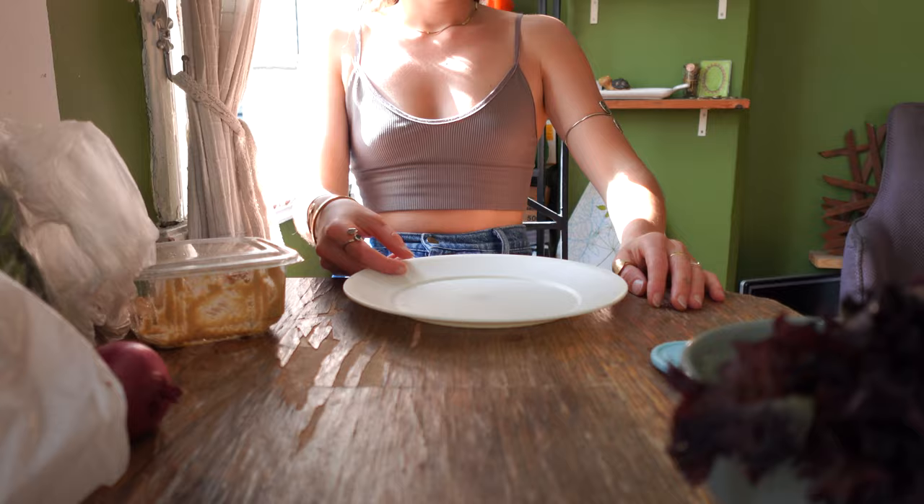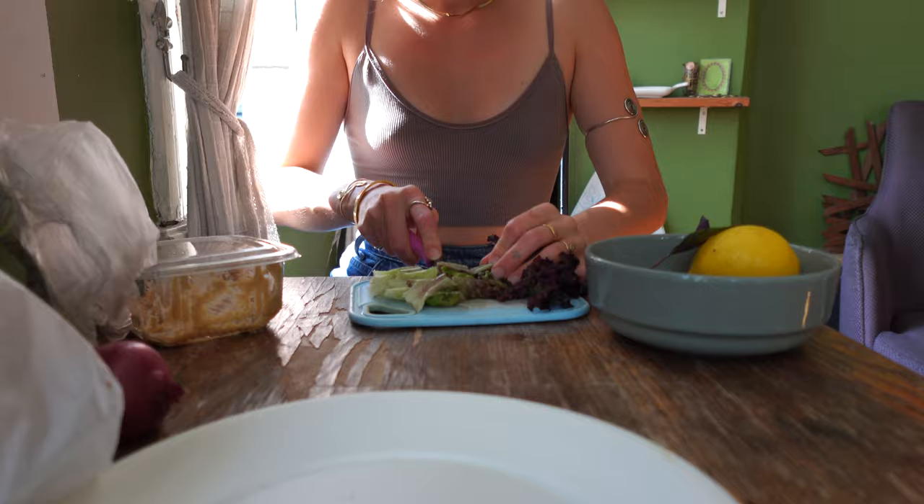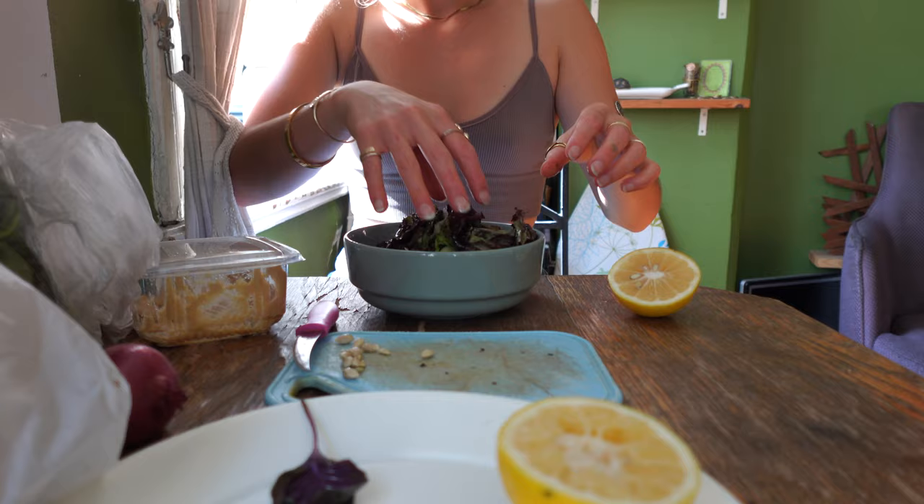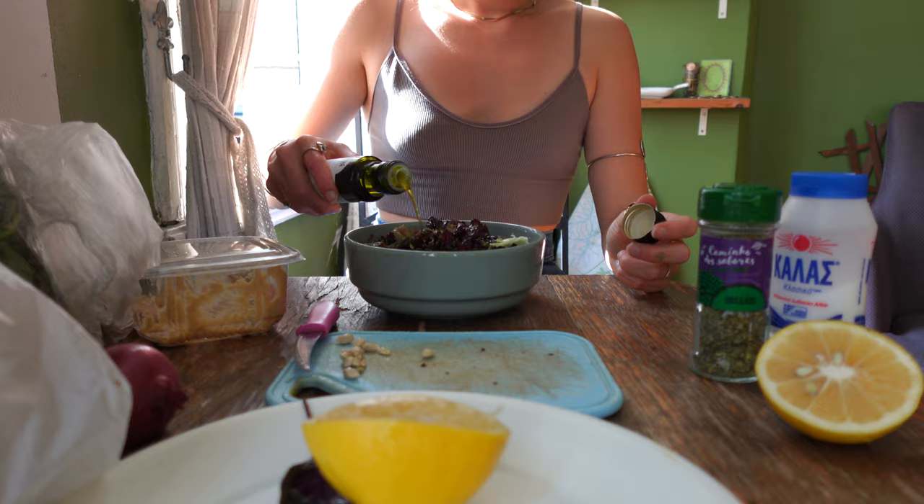If you are a traveler or a busy person, sandwiches will become your best friend in this life — and that's okay. Sandwiches are delicious and there are so many different types in the world that I don't think you'll ever get sick of them. If you get sick of one, you can just make another one.